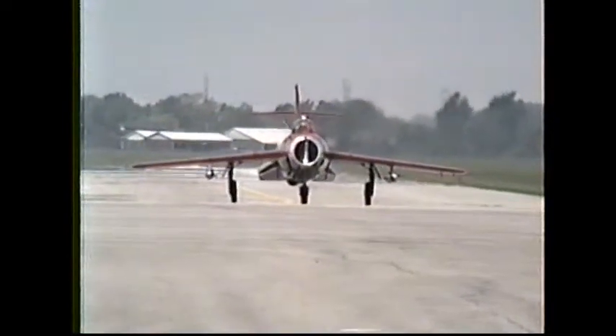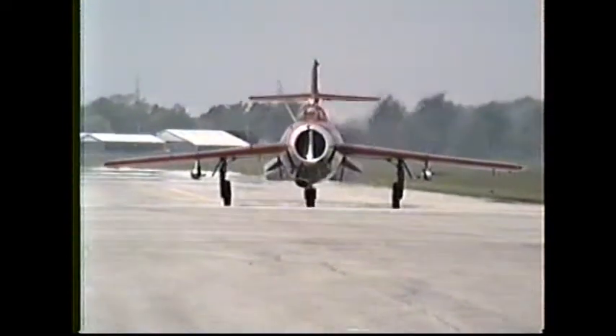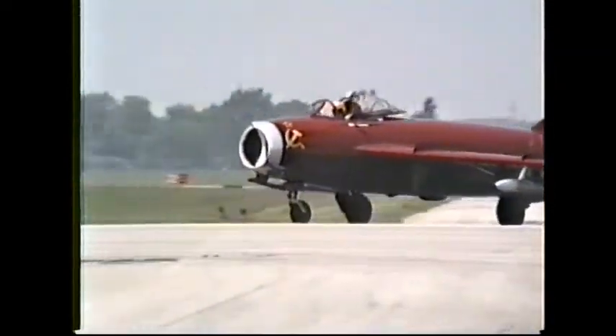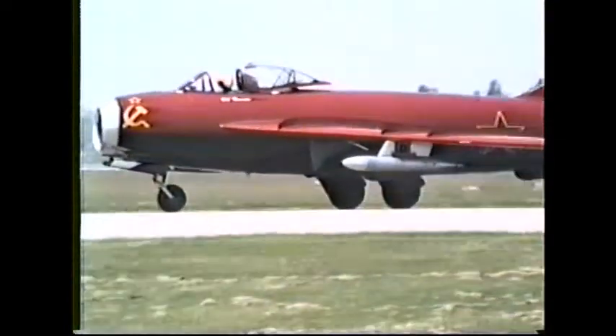Gear, flaps, speed brakes. Consolidated's first PBY flying boat prototype made its maiden flight in 1933. Overall, there were 3,431 PBYs built, of which 2,029 were flying boats, called the Catalina.